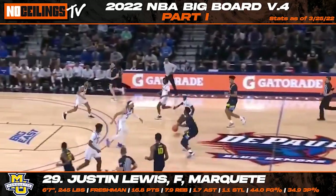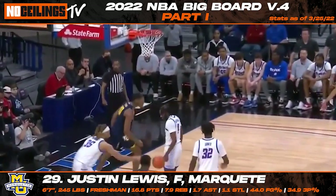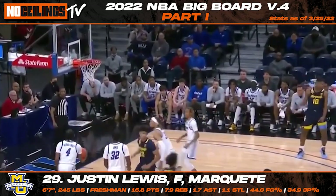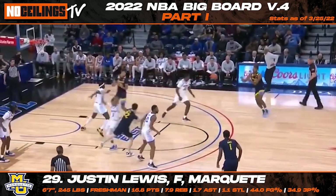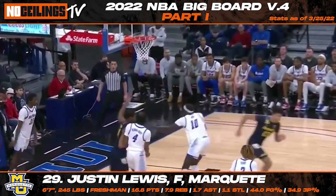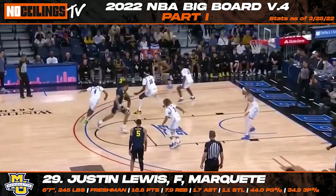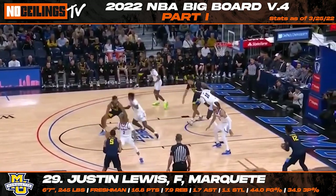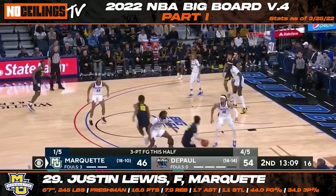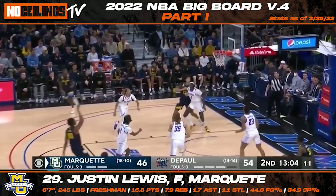It didn't take long for NBA scouts to start to take serious notice of Marquette forward Justin Lewis throughout the 2021-22 NCAA season. Listed at 6'7", 245 pounds, Lewis has the potential to become an absolute steal in this class with his offensive versatility and impressive physical frame. Lewis has seen his outside shot become a serious weapon this year, and he has the ability to get downhill with bad intentions. If his defensive game could come around, Lewis has the upside to become a serious two-way asset at the NBA level.